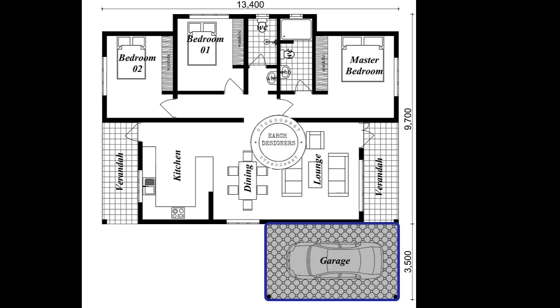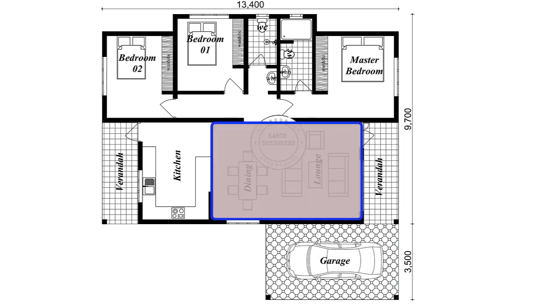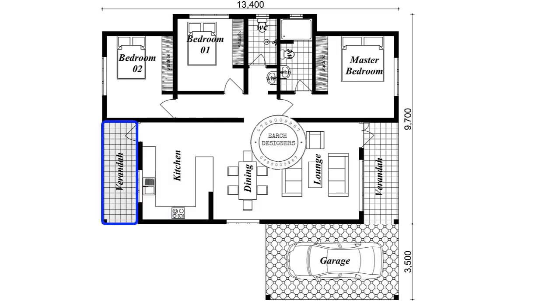The design features a one car garage, a covered veranda which leads to a living room, a dining area, a kitchen, and a rear veranda. At the right hand side we have our master bedroom and 2 additional bedrooms with a common washing bath.